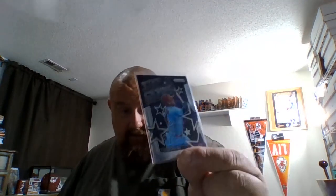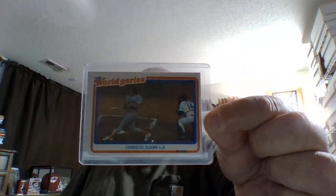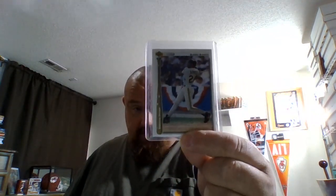Then I got this Panini Prizm 2022 Stargazing — got your Molina. Got this '89 Fleer World Series insert Jose Canseco. Then we got this '91 Fleer Ultra Ultra Team Barry Bonds, and a '92 Barry Bonds home run insert — pretty cool cards.